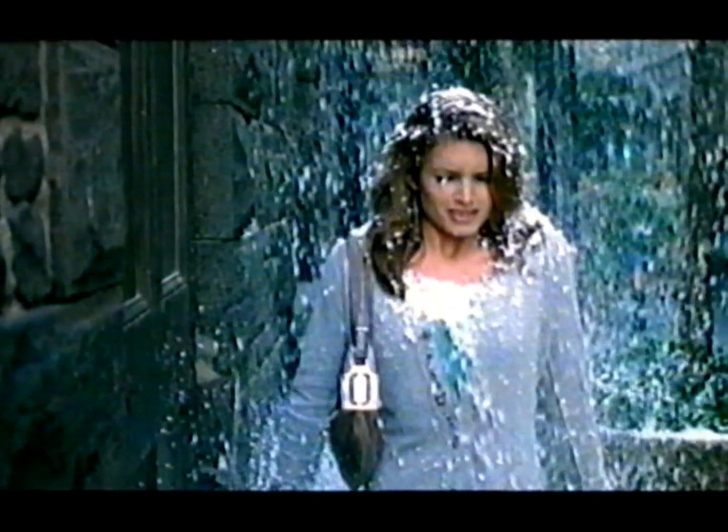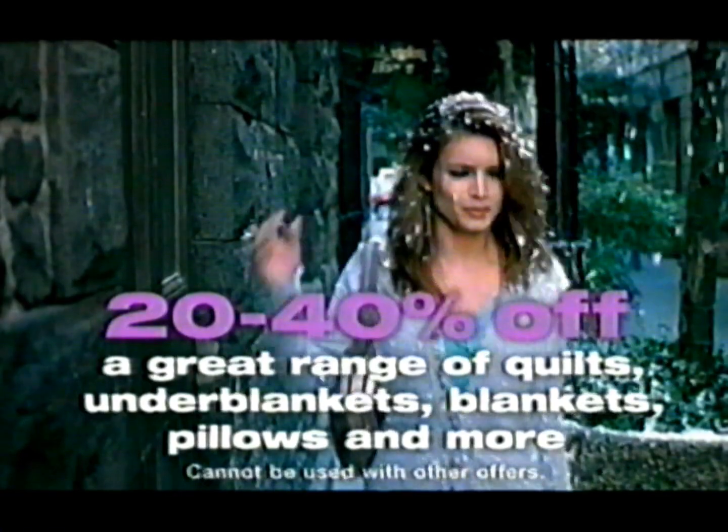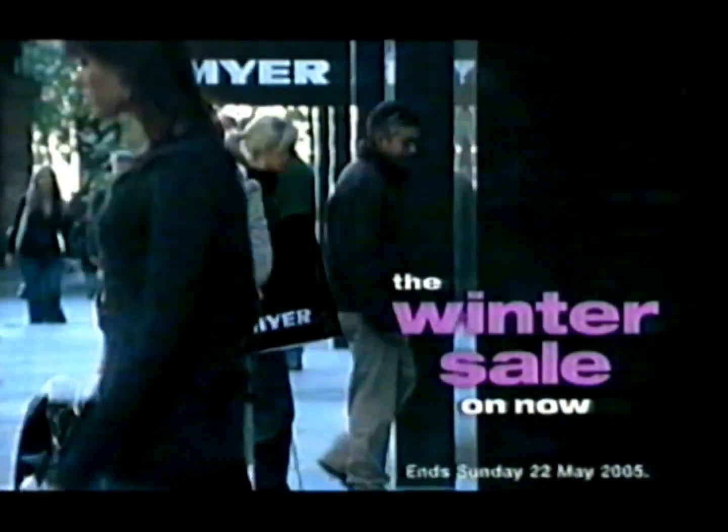Need a winter sale? At Maya, there's 20% to 40% off a great range of quilts, under blankets, blankets, pillows and more. It's winter on sale when you need it, but only at Maya store.